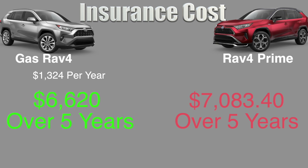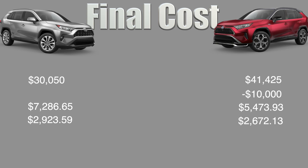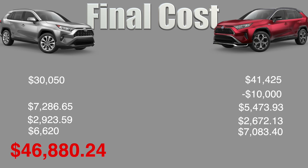Now that we're through all the numbers, I'll go through the final cost and summarize what this all means. Adding up the initial cost, any incentives, gas and electricity prices, maintenance costs, and insurance, we get a final price of $46,880.24 for the gas RAV4 and $46,654.46 for the hybrid. This shows that even though there's a large price gap between the two vehicles, the incentives are able to bring down the price significantly, making it less expensive to get a plug-in hybrid. However, this also shows that if you aren't able to receive enough incentives on this vehicle in particular, then it won't pay itself off in gas and maintenance savings alone.